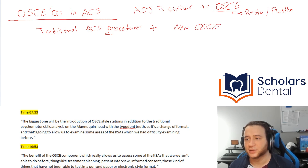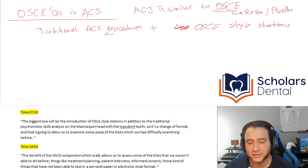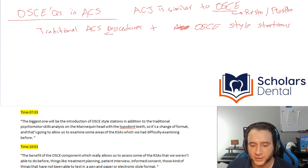So mainly the change is going to be the traditional ACS procedures plus new OSCE-style stations. The word 'stations' implies it may not be a dental chair setup, but let's explore more.